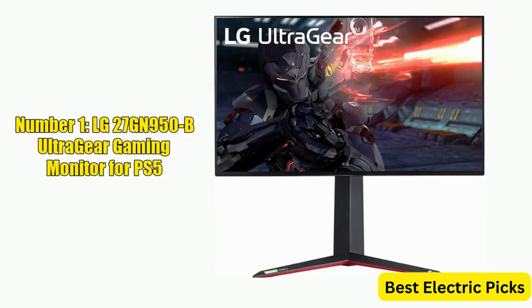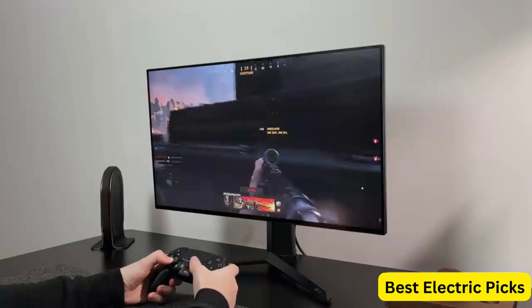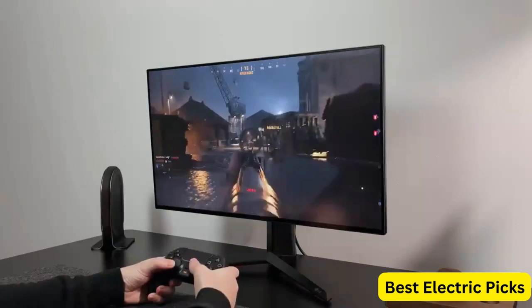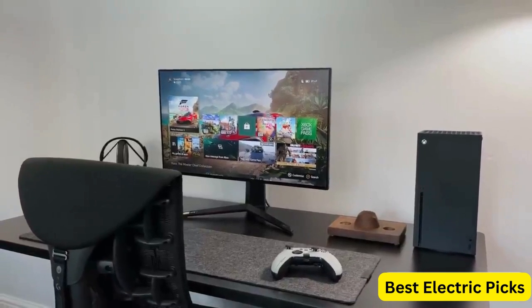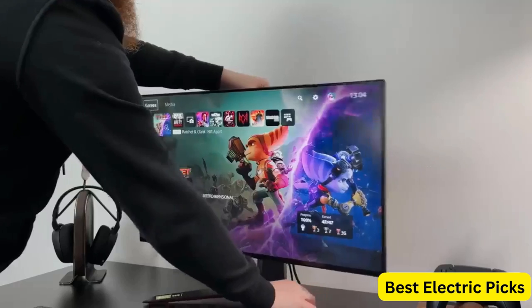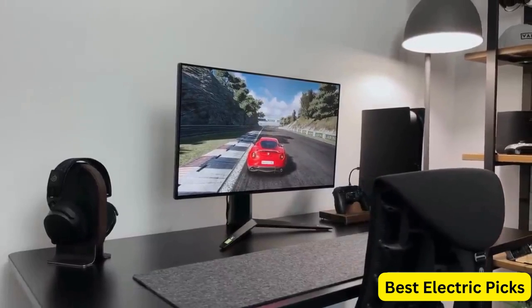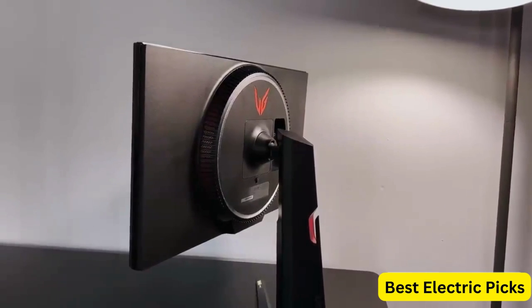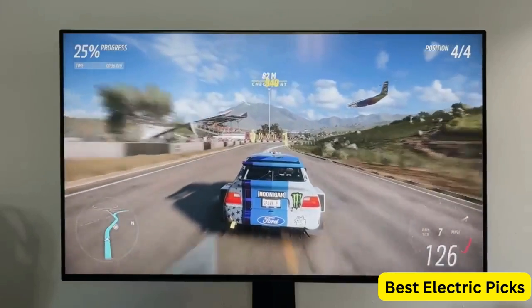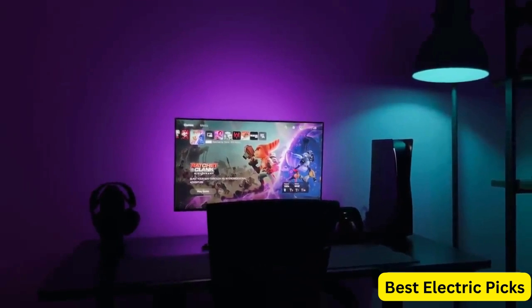Number 1: LG 27GN950B UltraGear Gaming Monitor for PS5. The LG 27GN950B UltraGear Gaming Monitor is a top-of-the-line display designed for serious gamers. Its 27-inch UHD 3840x2160 nano IPS display delivers stunning visuals with vivid colors and deep blacks, while its 1ms response time and 144Hz refresh rate ensures smooth and seamless gameplay with minimal motion blur. The monitor is also equipped with G-Sync compatibility and AMD FreeSync Premium Pro technology, allowing for tear-free and stutter-free gaming experiences.